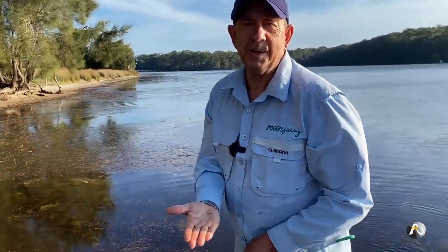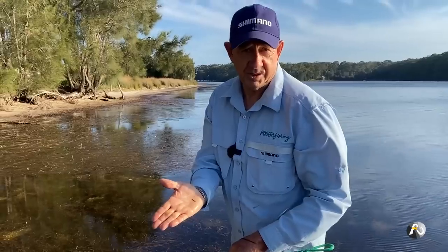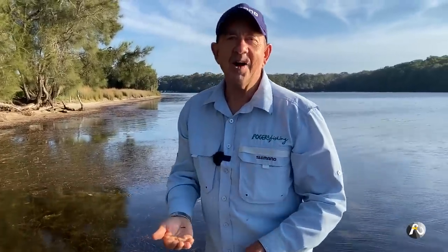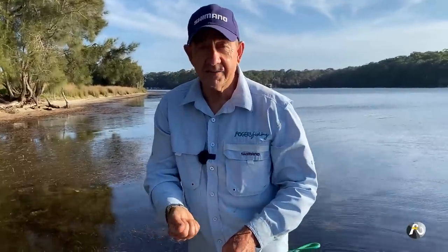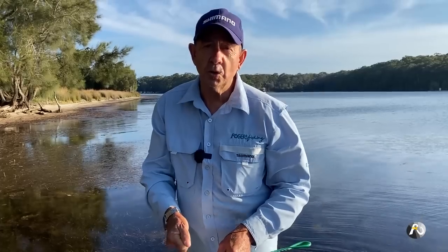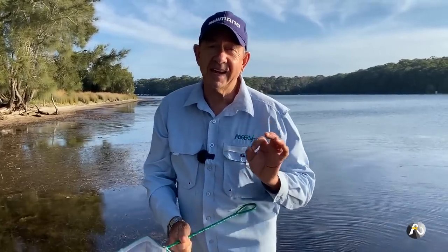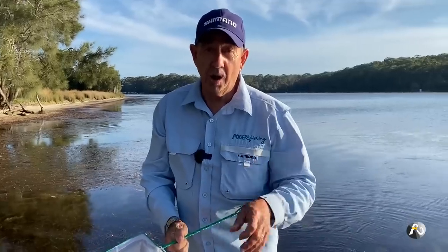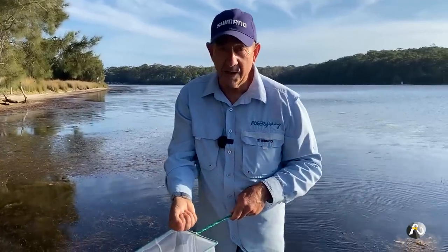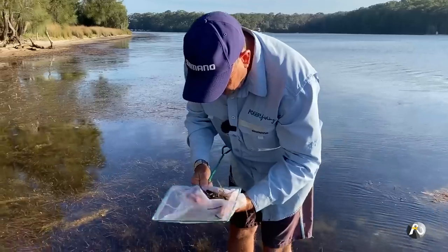In America they call big prawns shrimps, but this is really small — it's a shrimp. When I was a teenager I used to fish with these for bait. They're only small but you put maybe four on your hook, fishing fairly light in lakes like this, and they're a fantastic bait for bream and whiting. You actually catch flathead on these as well.